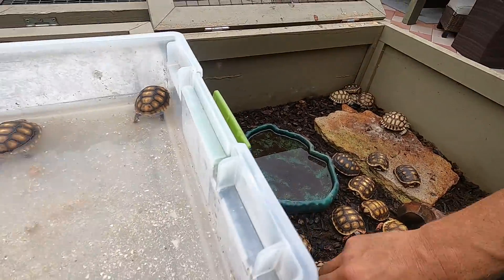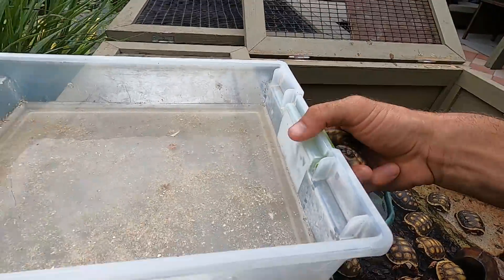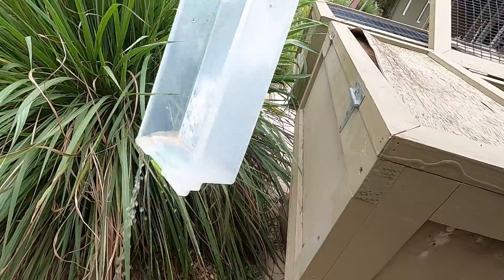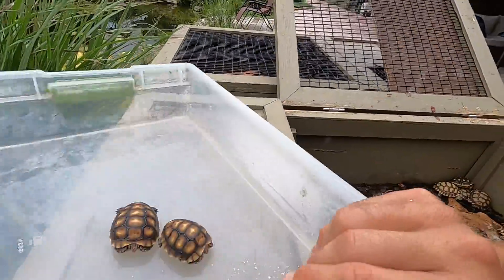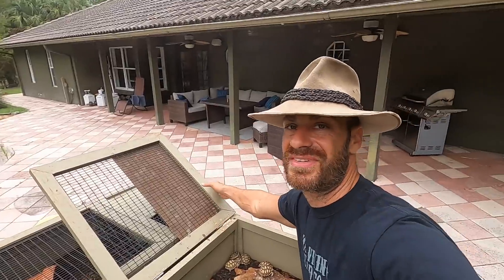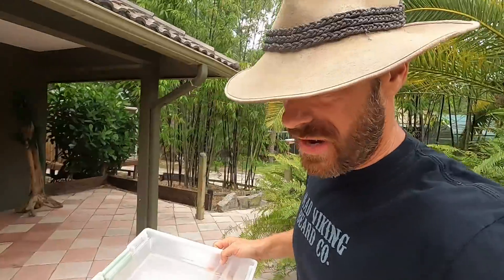So we're having fun. These little guys are going to go back into the incubator because there's something else I want to show you in there — it's not just tortoises. We had a really cool thing happen and I want to share it with you guys.